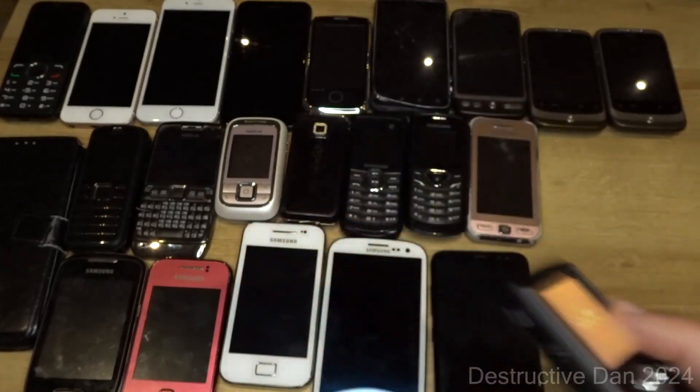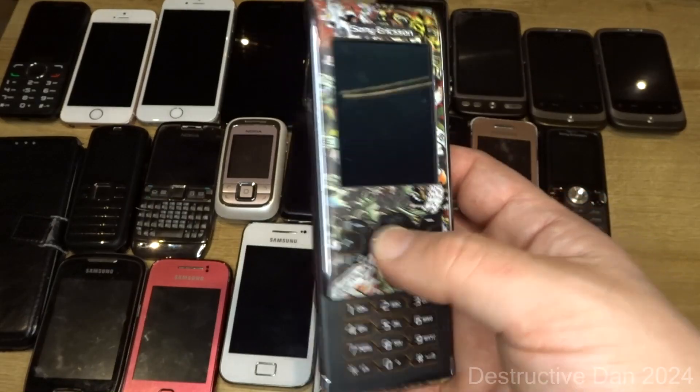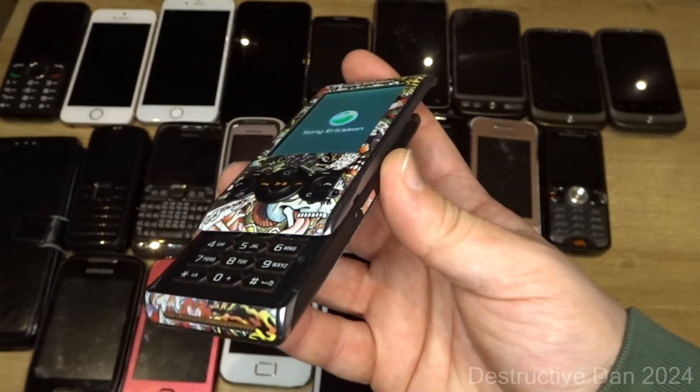If you made it all the way through here, comment 'Add Hardy' in the comment section below — that's the secret phrase to show you watched all the way through. Because here is the holy grail of this and last month's phones: the W595 Add Hardy Edition. These are pretty rare — I thought it was a custom shell, but it turns out this is actually an official Add Hardy Edition.